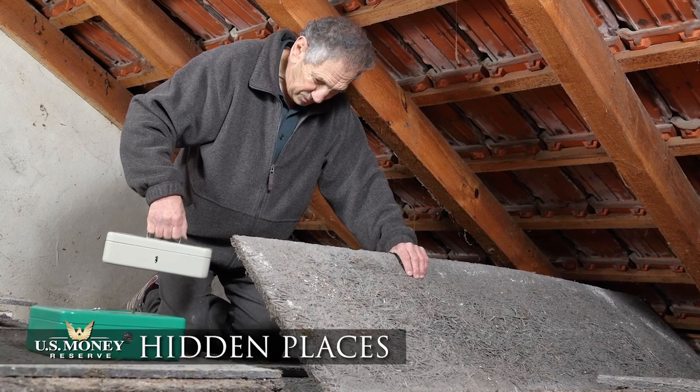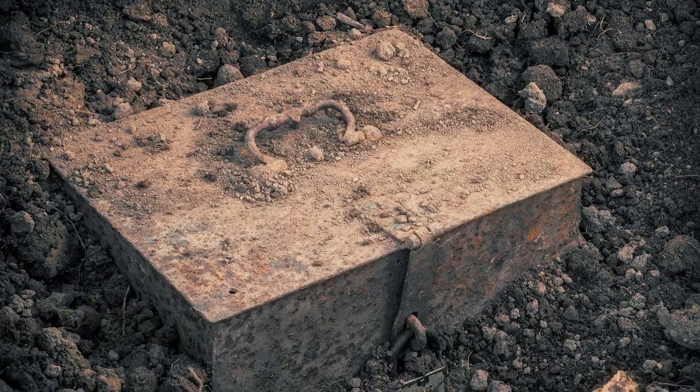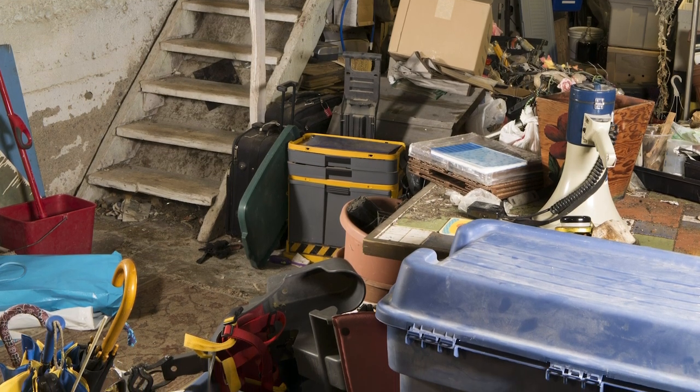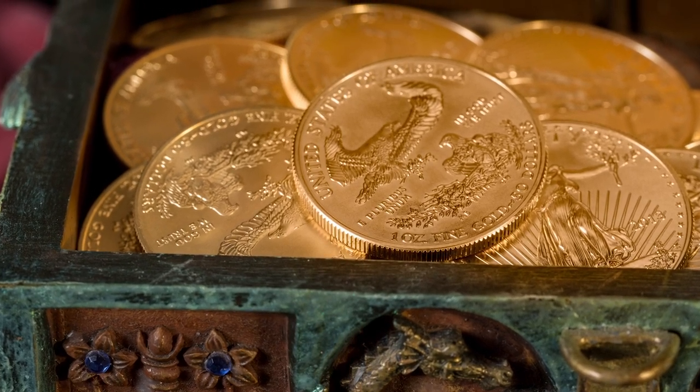Yes, you can store gold or silver in many hidden places in and around your home. You can bury it in the backyard, stuff it under your mattress, or tuck it into a box of junk in the basement. But those storage methods hardly give you confidence about the security of your precious metals, though you can conceivably access them at a moment's notice.